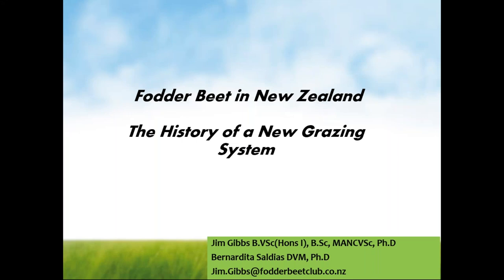Good evening, everyone. Thank you for joining us on this webinar, which is being hosted by AHDB Beef and Lamb. My name is Liz Ford, and I'm the Knowledge Transfer Manager for Beef and Lamb within AHDB. I'm delighted to bring you tonight's webinar on optimising fodder beet in livestock systems.